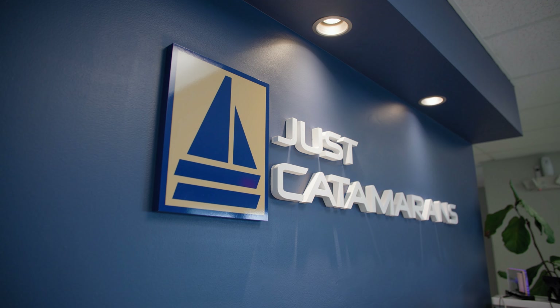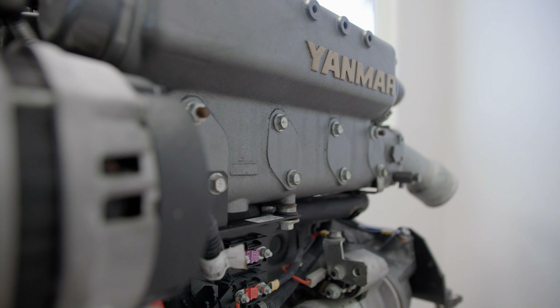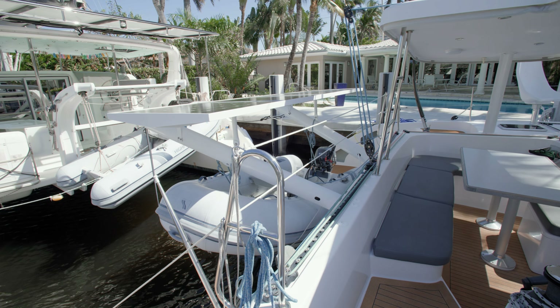At Just Catamarans, we're sort of the one-stop shop where we do a little bit of everything, but our specialty over the years has developed into power management — working with your lithium, your inverters, your chargers, solar power setup, trying to fit the right design for your needs and your style of living and your style of boat.